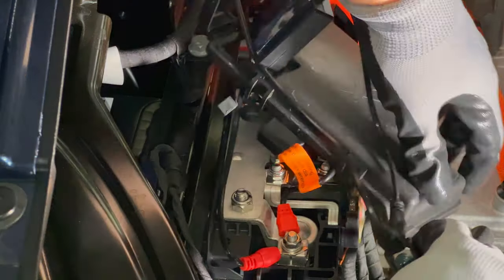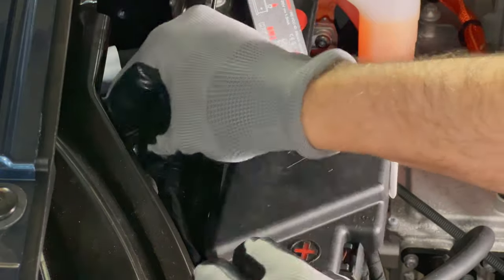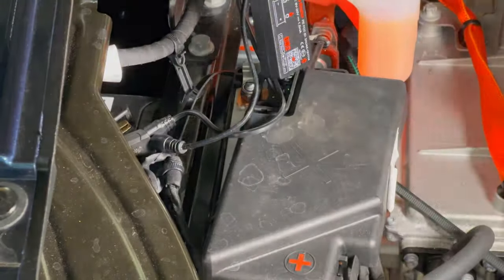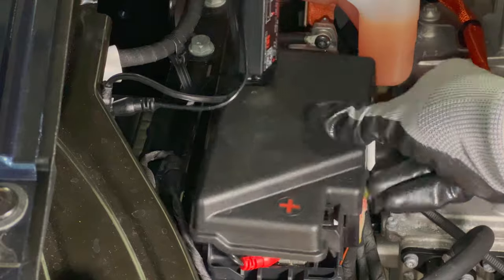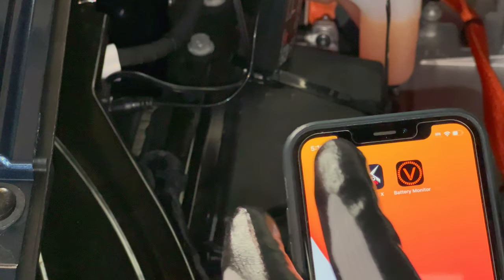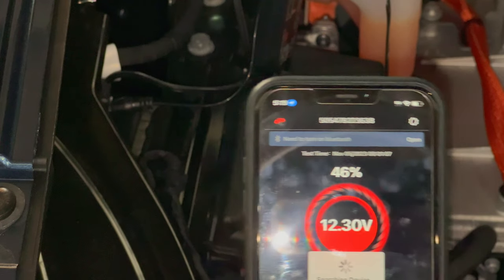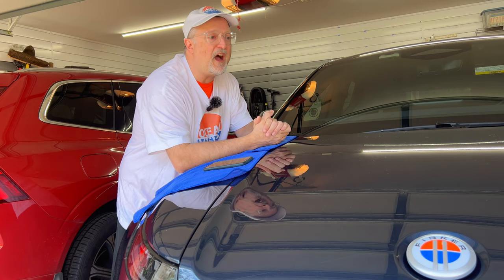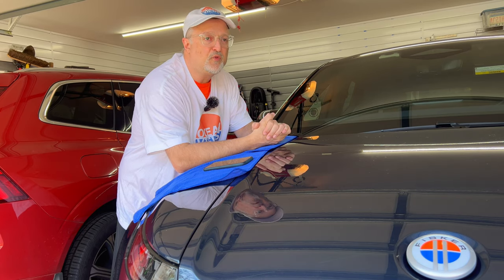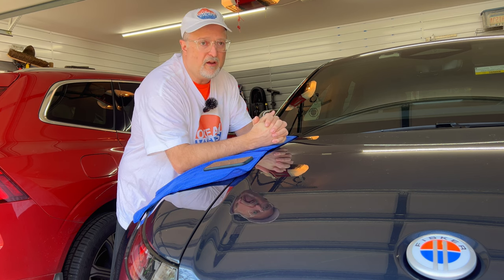Several months ago I did a video on how to open the hood on the Fisker Ocean and hook up a battery tender. I also hooked up a 12 volt battery monitor, and I'll show you a little picture of that right now. So over this time I've been watching the 12 volt battery status and keeping records of how it's been working.